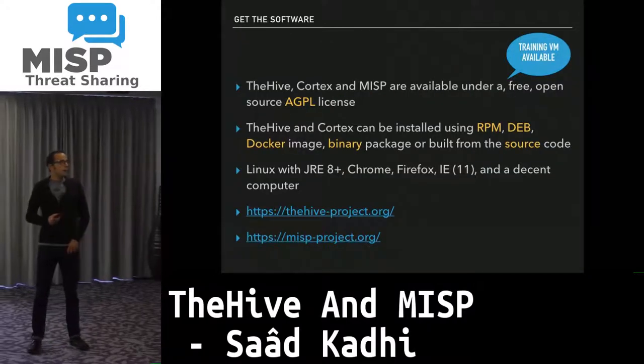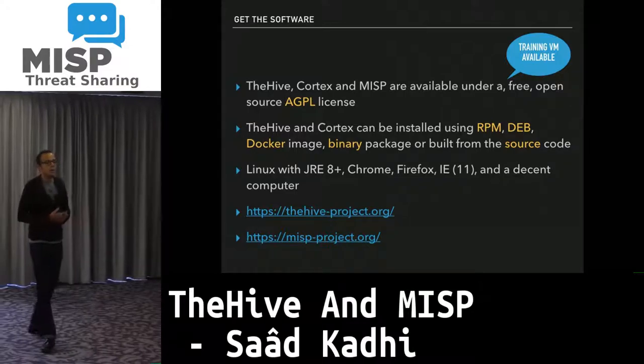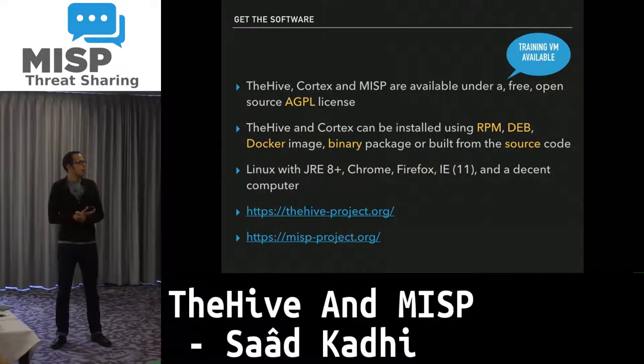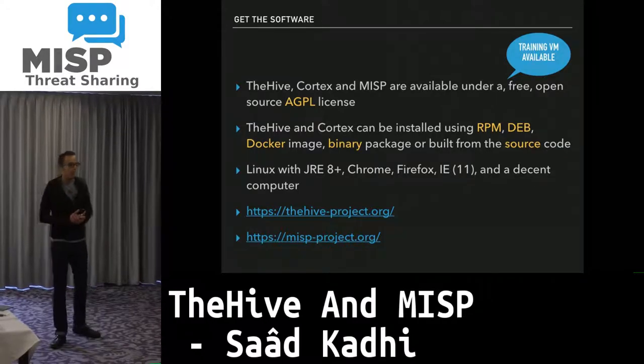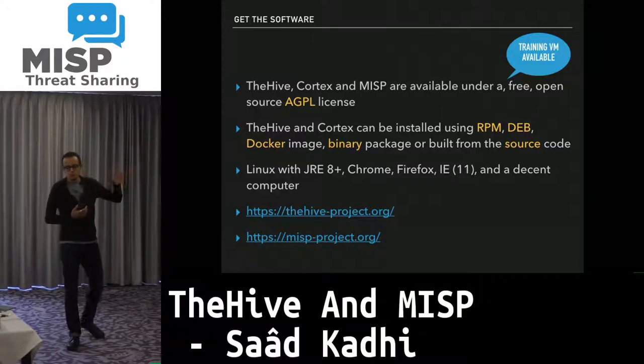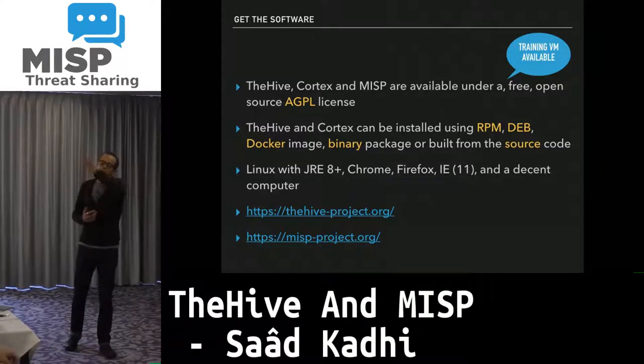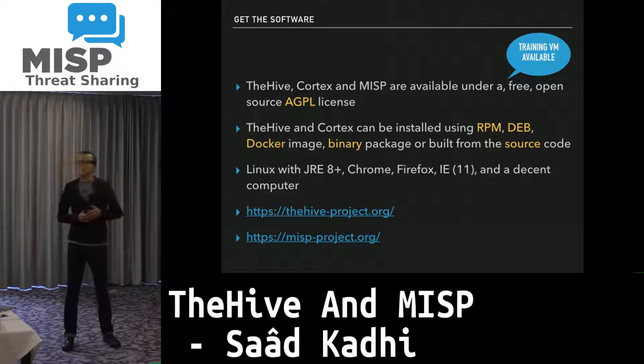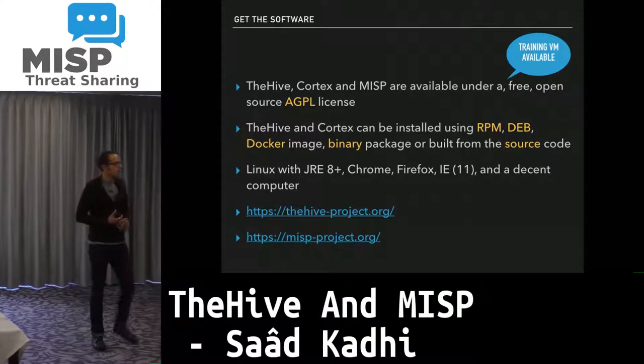TheHive, Cortex, and MISP are all available under a free, open source AGPL license. Like the MISP project provides a VM, we also provide a VM with TheHive, Cortex, Cortex4py, Hive4py, and all report templates included. TheHive and Cortex can be installed using RPM, Docker, binary packages, or built from source code.